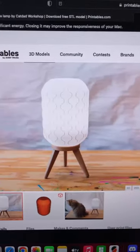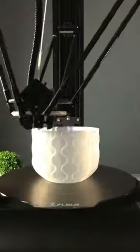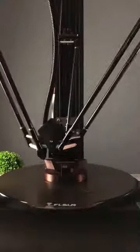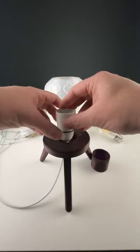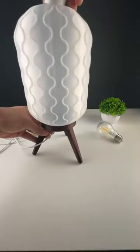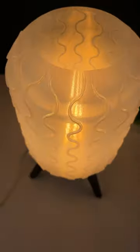For example, I need a couple of bedside lamps. A quick trip on Printables and I see that CatDat Workshop has a mid-century modern lamp. So I grab the files, threw them on my new FL Sun V400, which is absolutely huge and really fast. And after a few hours and a bit of assembly — that's it. I have my bedside table lamp, and it looks absolutely gorgeous.